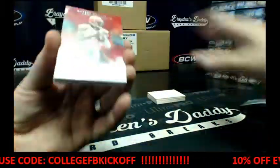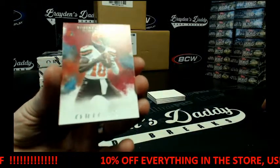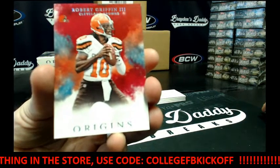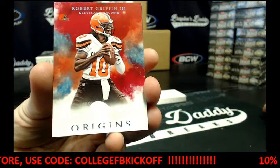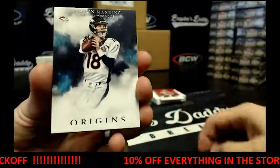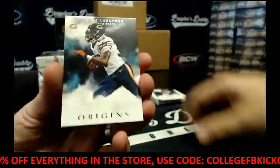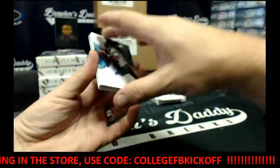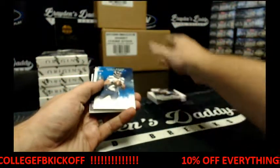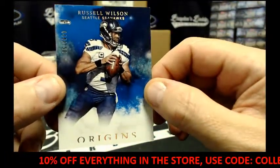Alright, let me focus in here. First up, you got Red Base RG3, and then we've got Peyton Manning. Jeremy Langford for my Bears. We've got 44 of 150, Russell Wilson.